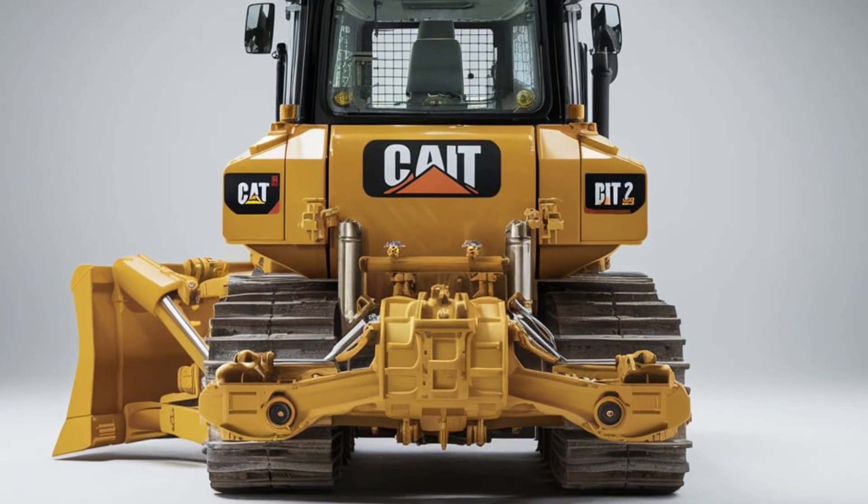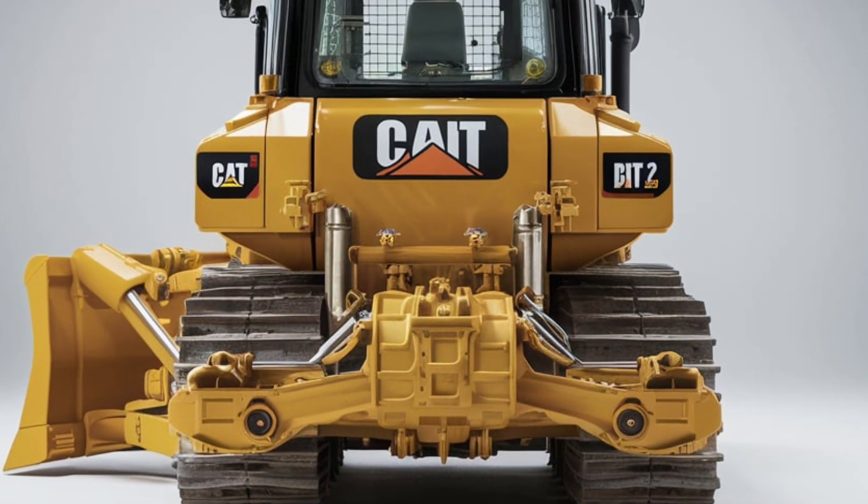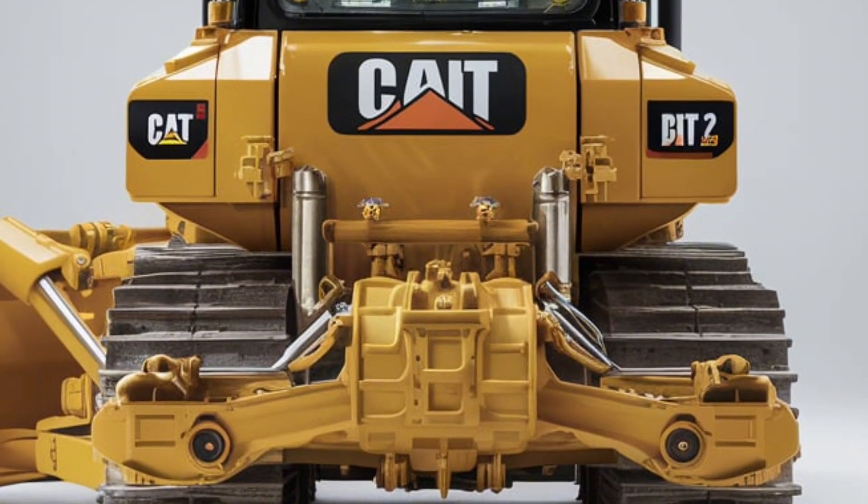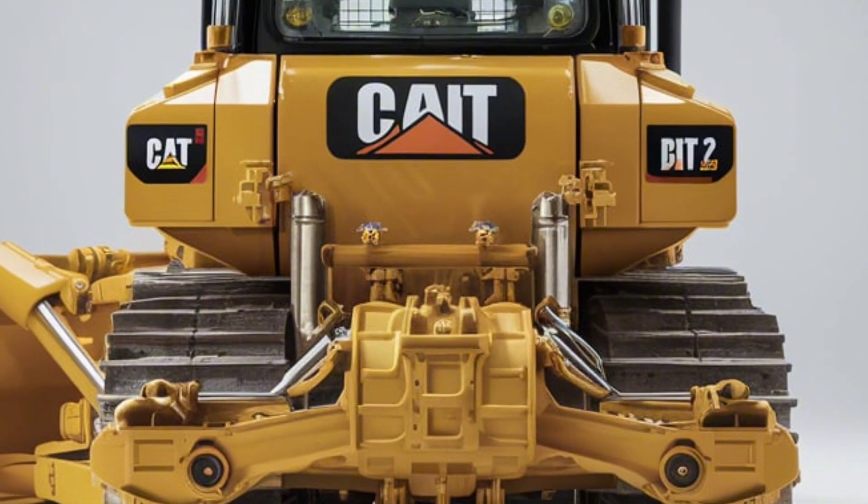That wraps up our deep dive into the 2025 Cat D10T2. If you found this video helpful, don't forget to like, subscribe, and drop a comment on what machine you want us to cover next. Thanks for watching and we'll see you in the next one.